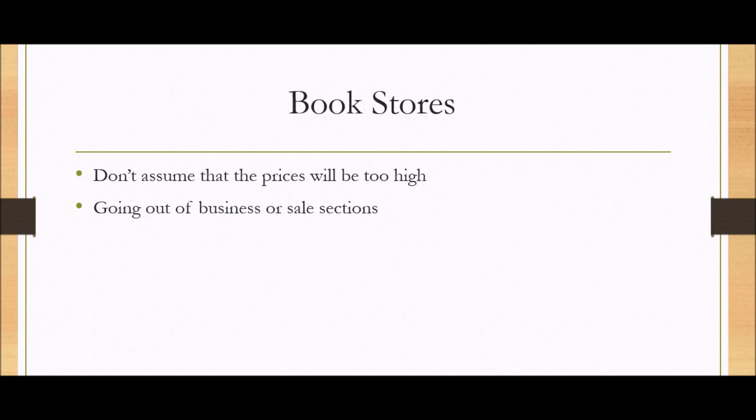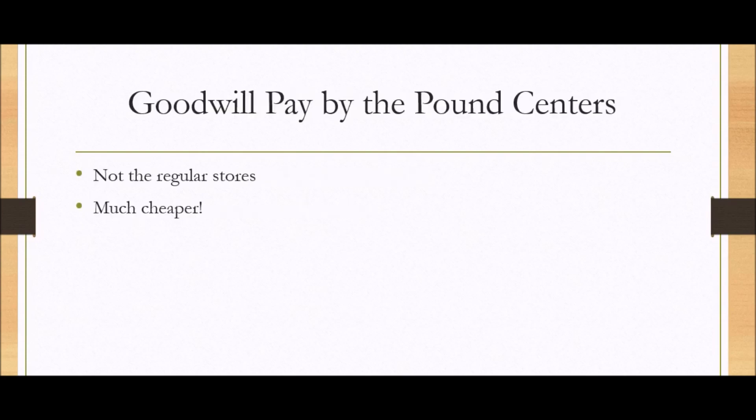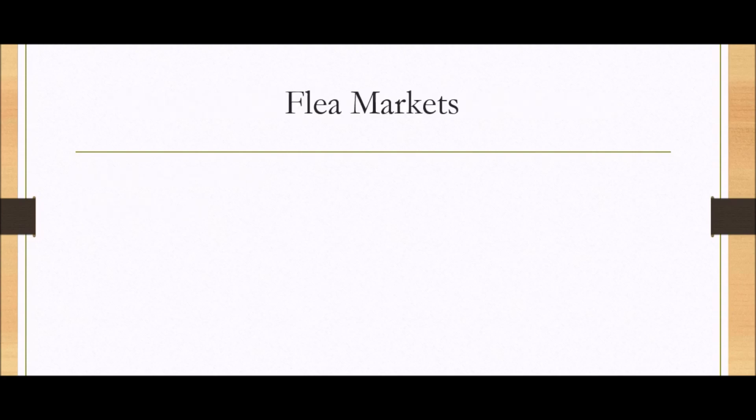Book stores — don't assume that the prices are too high. That's what I did. If you can find one that's going out of business, or even if you're just browsing the sales sections, you can find some really good deals. I recently went to Barnes and Noble and hit just the sales sections and was pleasantly surprised. Goodwill. Pay by the Pound Centers — these are different from the regular stores, they're much, much cheaper, and if you haven't checked it out you really should, if nothing else for the experience.